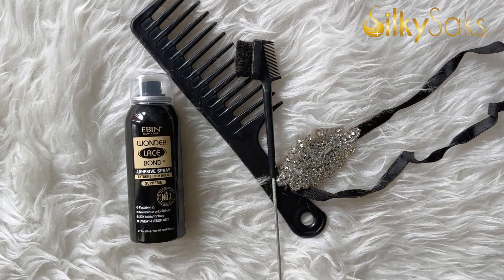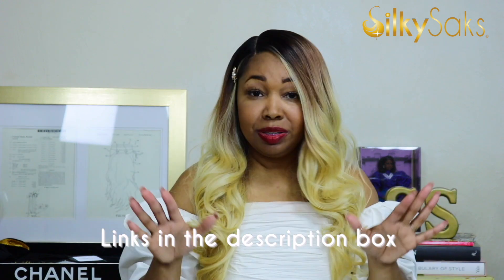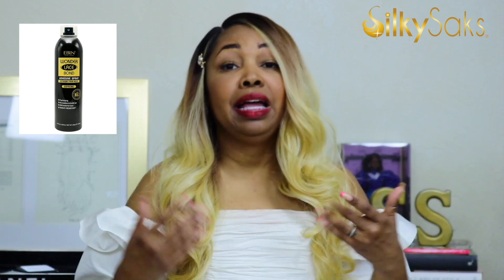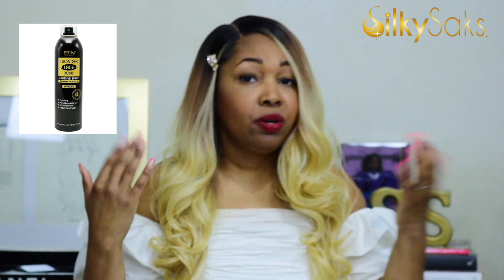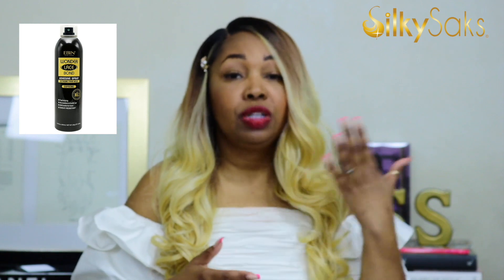I would also recommend you glue your unit down. I always recommend Lace Adhesive in the black bottle — it's a super-hold adhesive and very affordable. The link will be in the description box, along with links for everything mentioned in this video. This adhesive is easy to apply and easy to take off. You don't have to worry about ripping out your edges or pulling your hair — it comes off just as easily as it goes on.